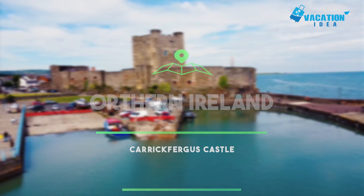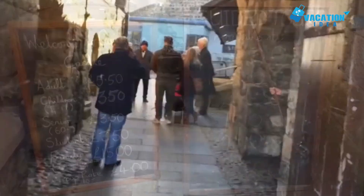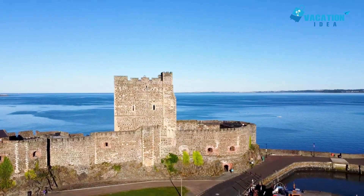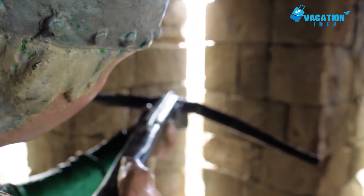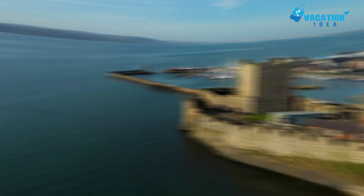At number 5: Carrickfergus Castle. County Antrim's Carrickfergus Castle is seen as the most complete example of Norman military architecture in Northern Ireland. Founded in 1170, the castle has an easily defendable location on the north shore of Belfast Lough and was once bounded on three sides by water. To control this castle was to control a key port, and over 850 years the stronghold has faced attacks by English, Irish, Scottish, and French forces, and was involved in a skirmish with the American commander John Paul Jones in the War of Independence.